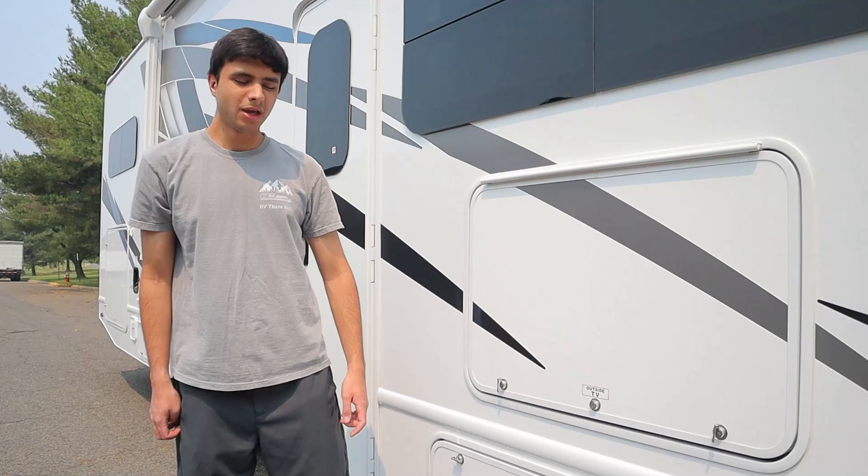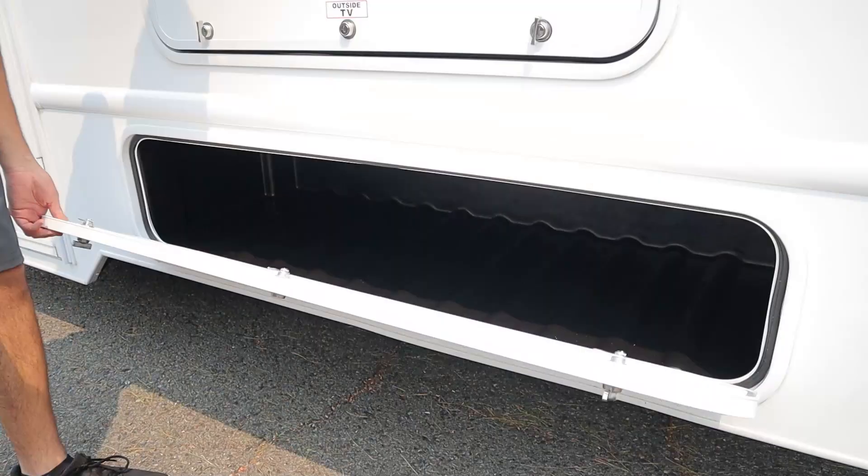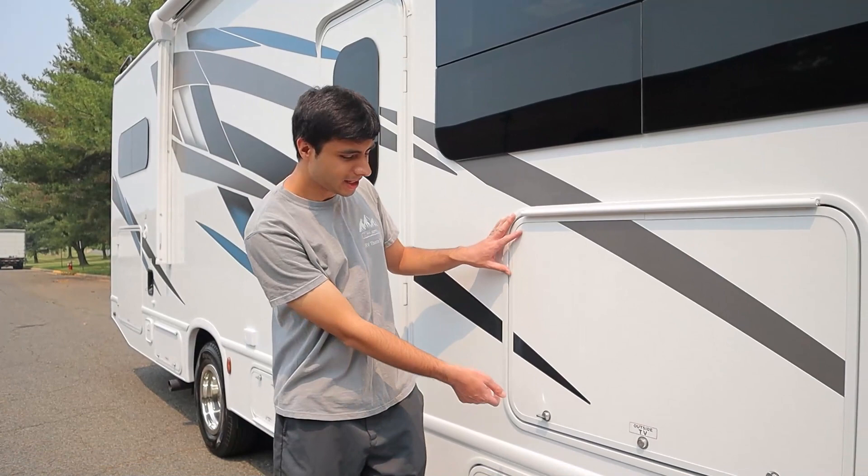We have one more storage compartment near the front of the passenger side, and lastly, we have an outside TV.